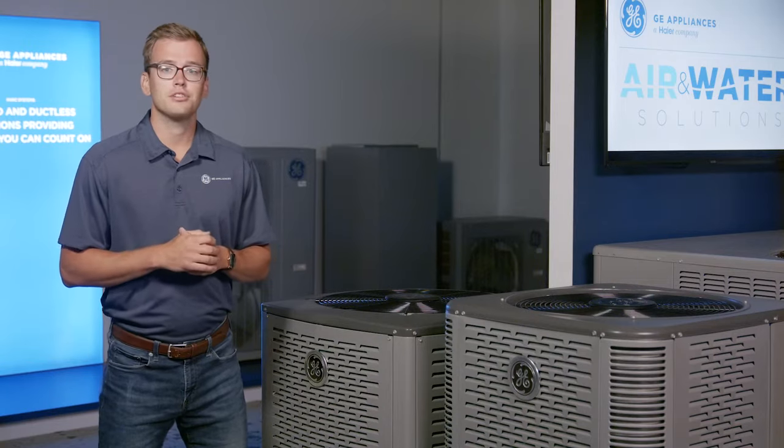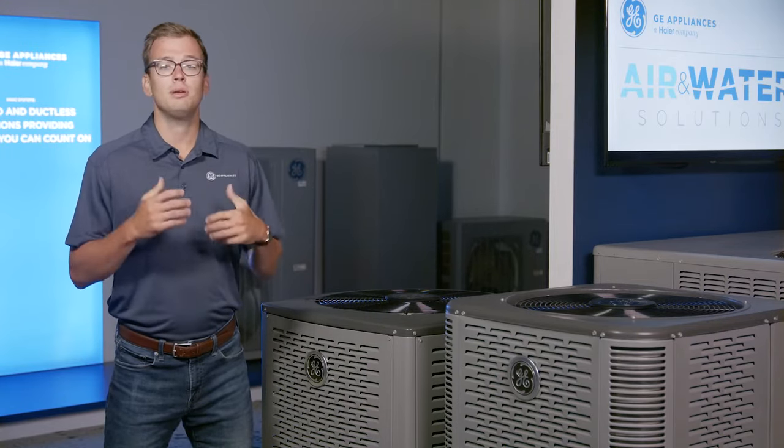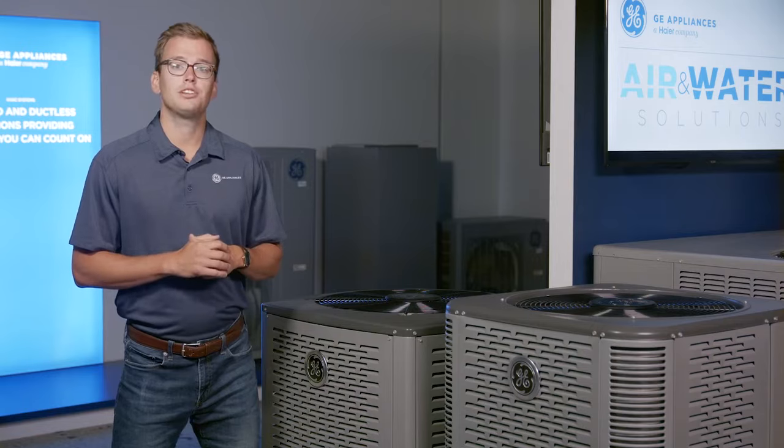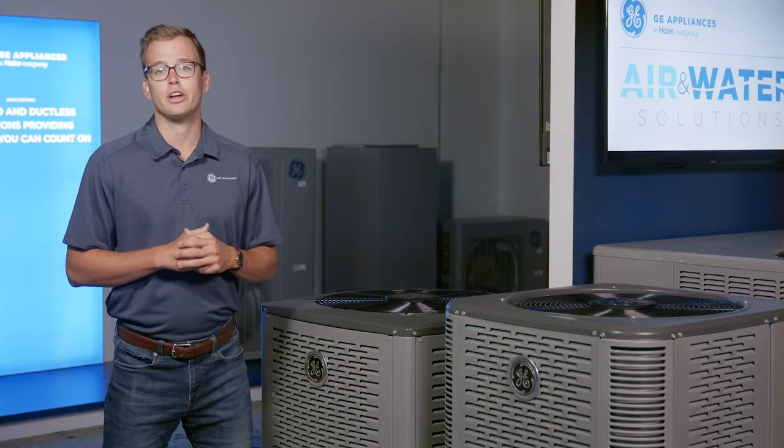Jumping into some of the features, we've designed these units — from our condensing units to our furnaces to package units — to be pro-centric. We're making sure that at every touch point, from install to service, they're easy to use and designed to save the contractor time.